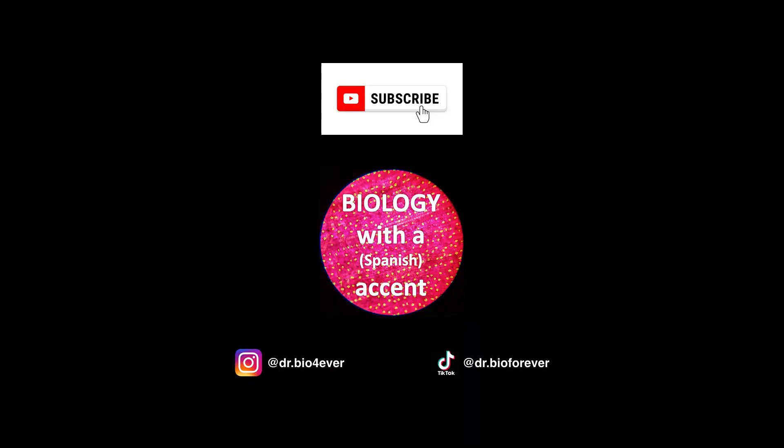I am Dr. BioForever and this is Biology with a Spanish accent. Feel free to subscribe to my channel and check out my Instagram and TikTok for additional content. Hasta luego — see you next week.